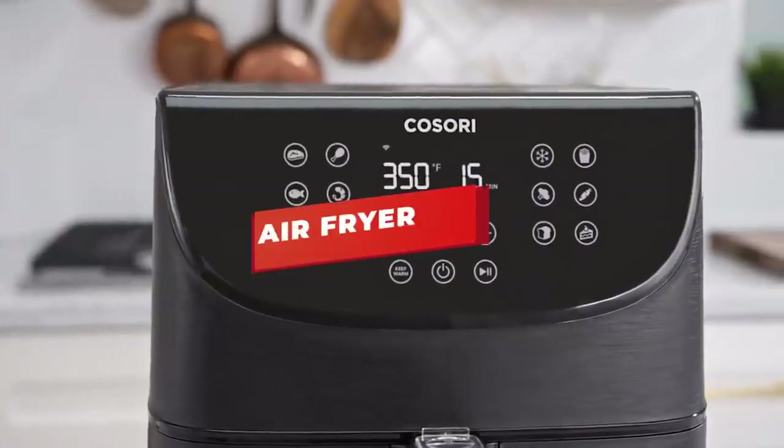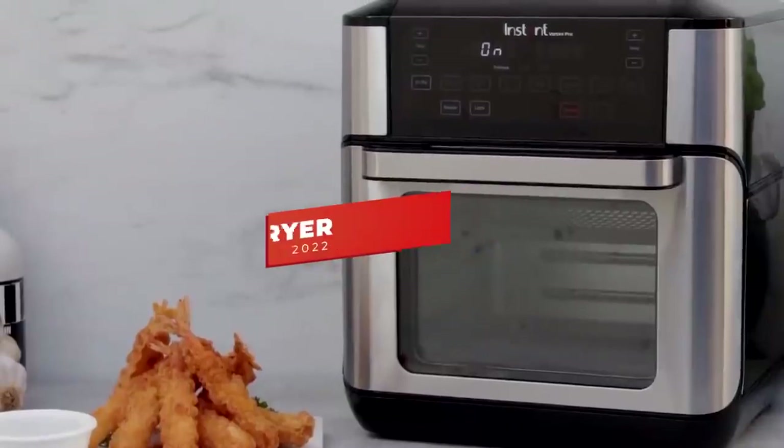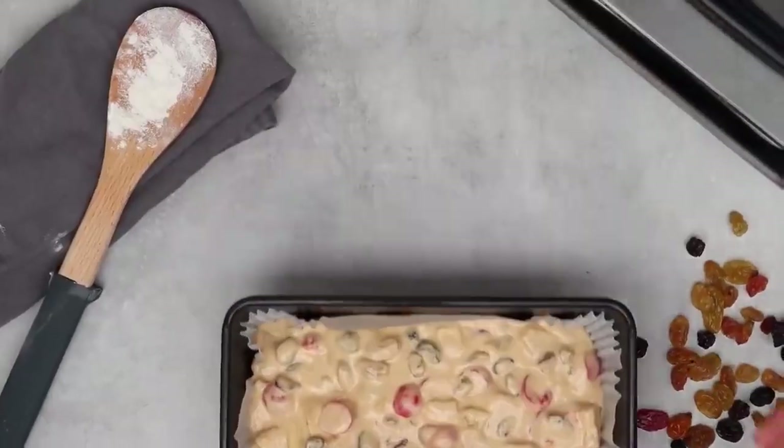What's up, guys? In this video, we're breaking down the 5 best air fryers in 2022. I've listed them based on price, performance, reliability, ease of use, and more.